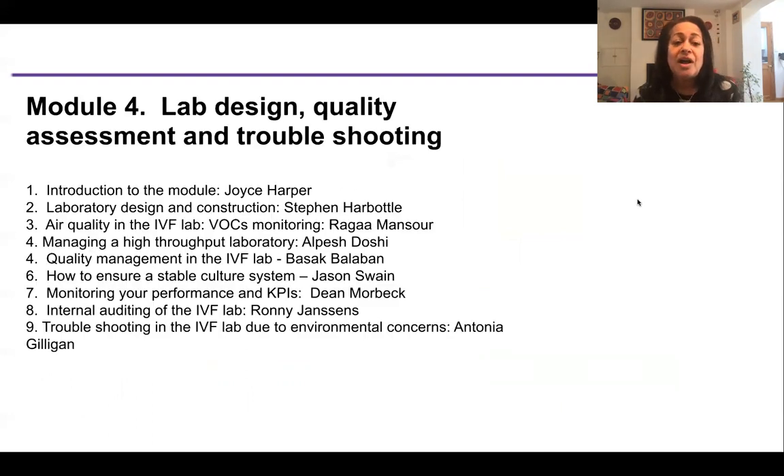Module four — lab design, quality assessment and troubleshooting — is almost ready, with some talks already filmed. It covers lab design, VOCs, managing the lab, quality assessment, the culture system, KPIs, auditing, and troubleshooting. Module five covers clinical aspects: male and female infertility and andrology, drug regimes, monitoring a cycle, the failed cycle, and the impact of ART technology on child development.